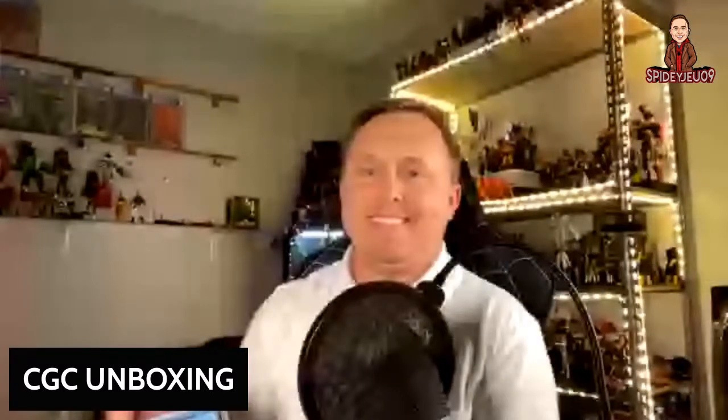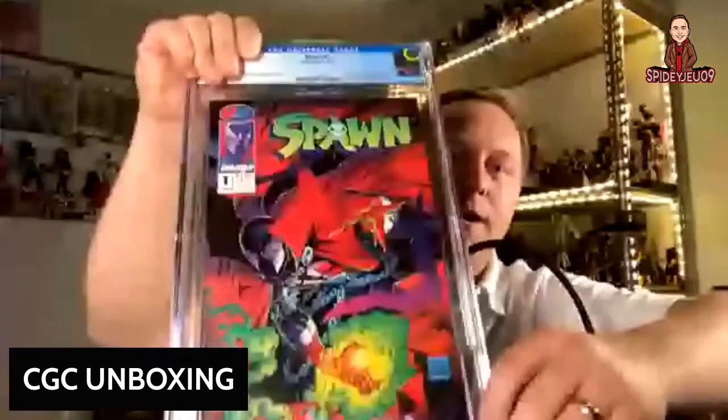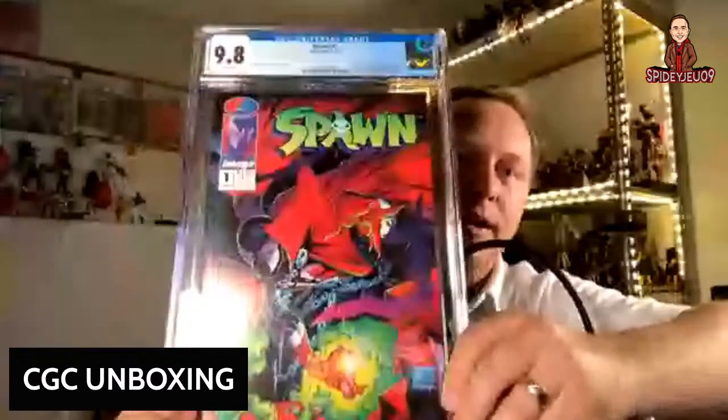Here's another Spawn book — big reveal — and we got another 9.8! Multiple 9.8s! First appearance of Spawn. That really pleases me — that's never going to go anywhere.